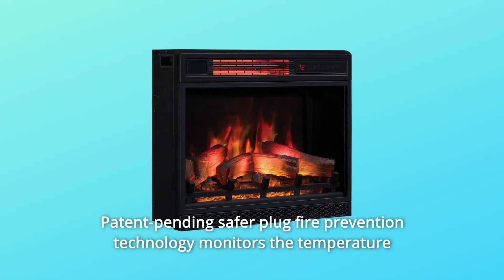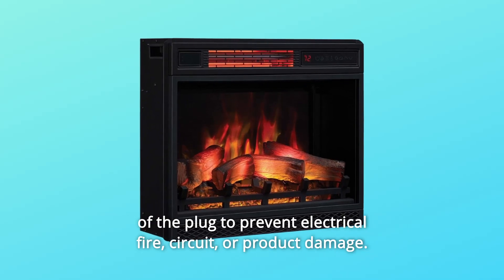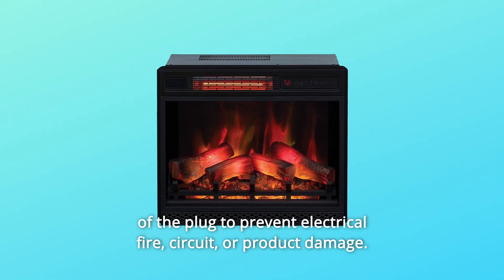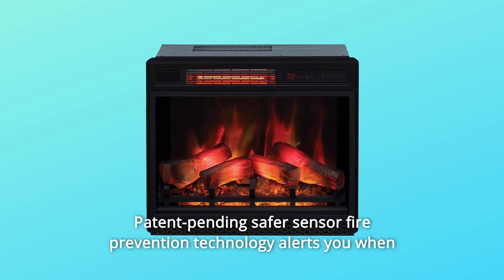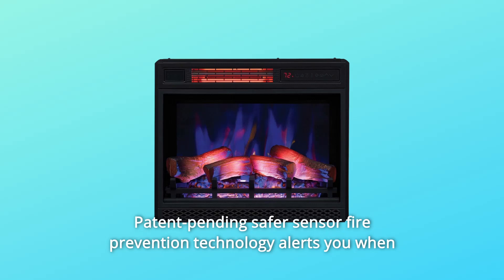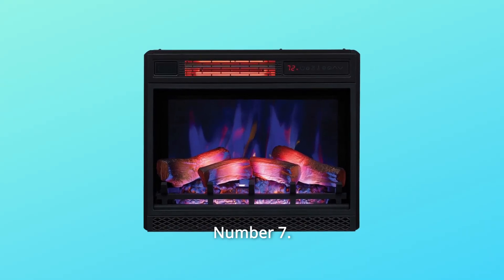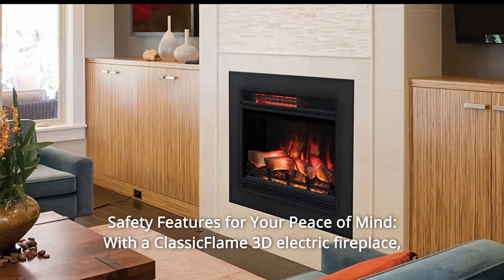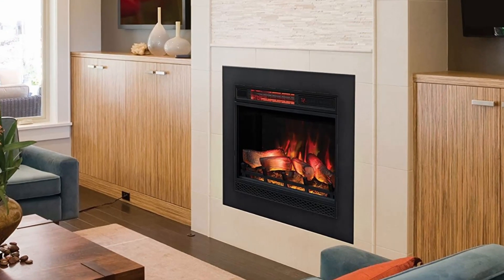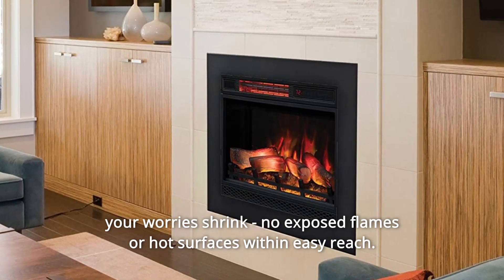Patent-pending Safer Plug Fire Prevention Technology monitors the temperature of the plug to prevent electrical fire, circuit, or product damage. Patent-pending Safer Sensor Fire Prevention Technology alerts you when the heater is obstructed and will automatically shut off to prevent damage. With a Classic Flame 3D electric fireplace, your worries shrink — no exposed flames or hot surfaces within easy reach.